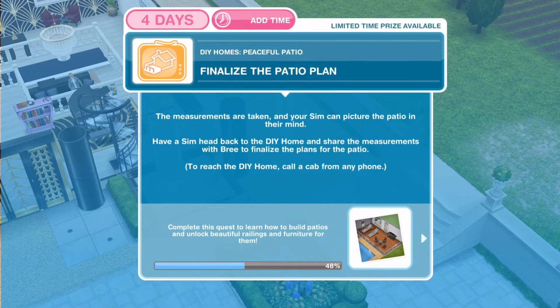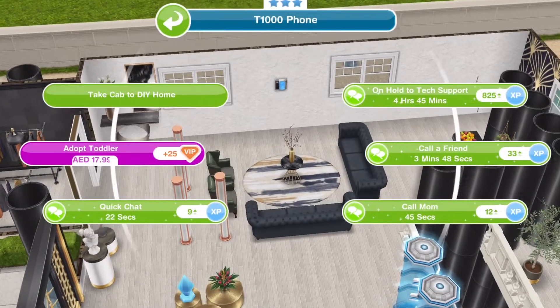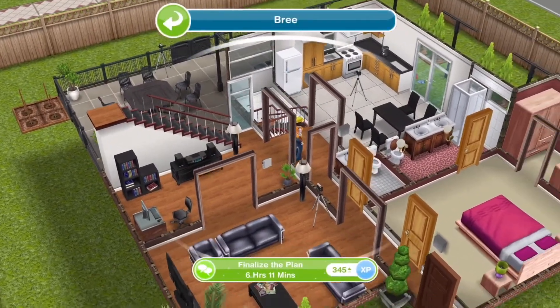By the way, this step is done at your home lot. Then finalize the patio plan by going to the DIY home and clicking on Brie — that takes 6 hours and 11 minutes.